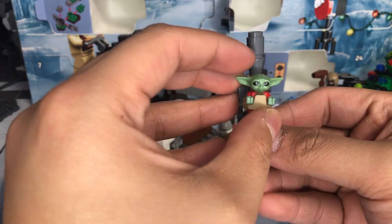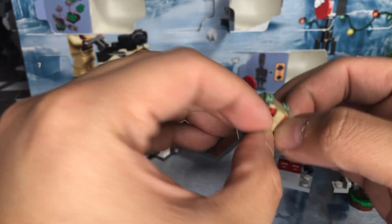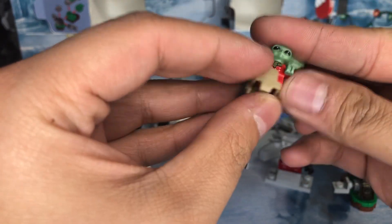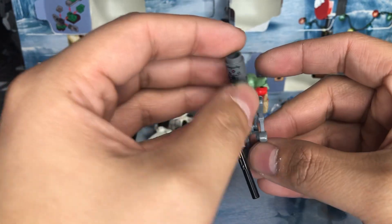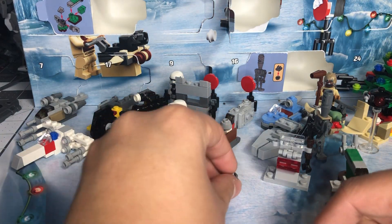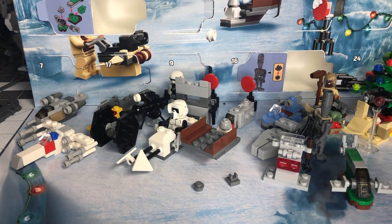Look how freaking cute that is — I love that! He's got a little scarf and some snowflakes on it, that's adorable. I don't have any minifigs of Grogu so hooray! The nanny bot can hold him — I love that. Alright, I'll see you guys in the last video, days 23 and 24!